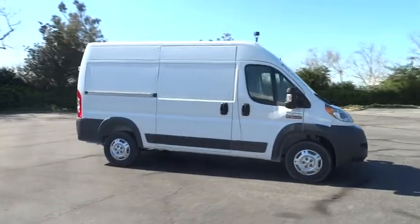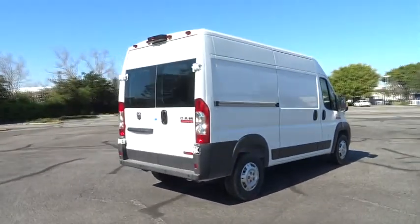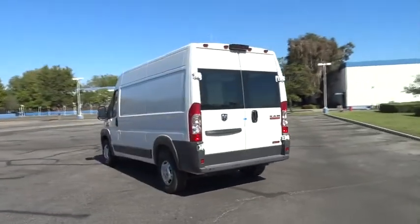2015 ProMaster. Ram ProMaster provides superior on-the-job performance while helping your business carry more to more places, and is priced below $40,000. Here are some of this vehicle's great options.